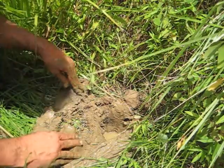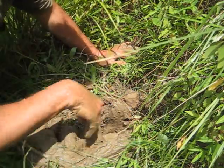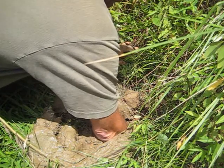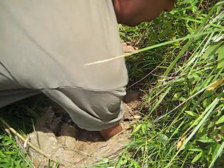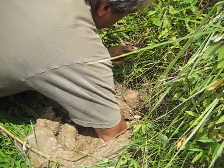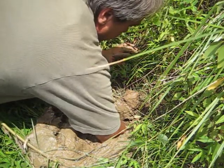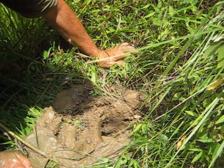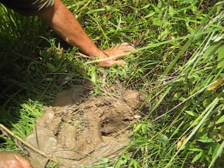Looks like it's going to be no luck. It's gravel — hard as a rock. How do they dig in this stuff? It's beyond me. It's solid. I can't even break the little pieces off. The only thing I'm pulling out is stuff he's already loosened.